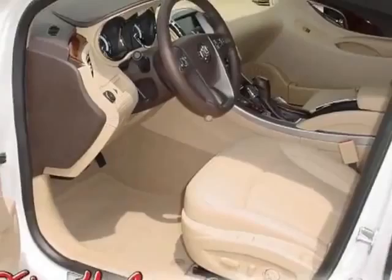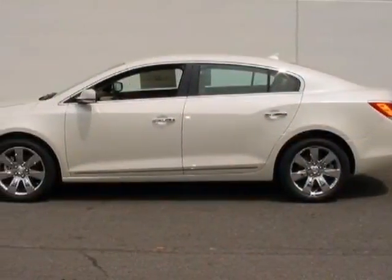This LaCrosse boasts a 3.6-liter engine, and has a 6-speed automatic transmission.